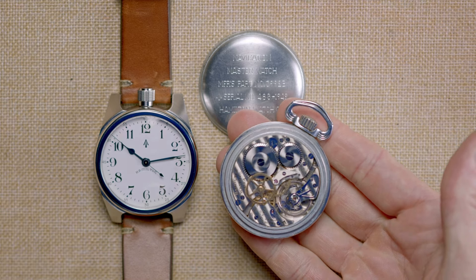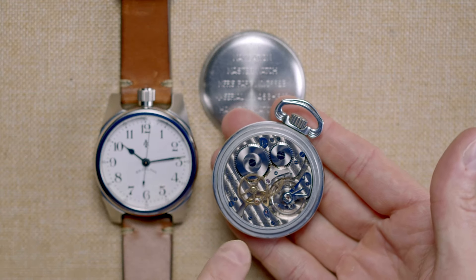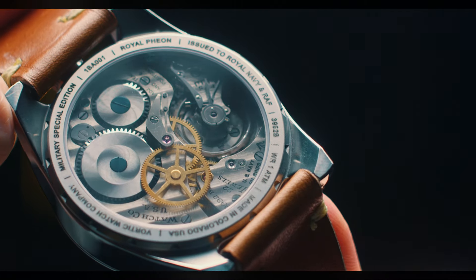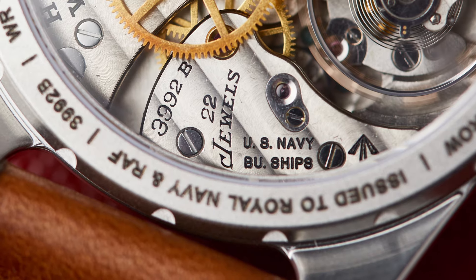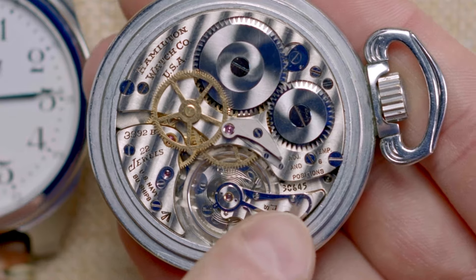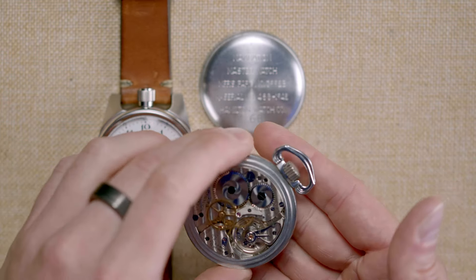Circling back to World War II: 2,000 of these 3992Bs were manufactured for the Royal Navy and the Royal Air Force. All of them had blued screws, which we don't see very often — you can see a few on these. We've seen that in every single 3992B we've encountered. It was marked 3992B, 22 jewels. It has a sweeping, hacking secondhand, with an internal bridge and extra wheel creating that sweeping central secondhand. It was marked U.S. Navy BU Ships, and then you have your Broad Arrow right there on the movement. We also have adjusted to temperature and six positions — written right there — which we have not seen on any similar movement. All 10 of the watches we're making have those engravings. We're also including the original case back.